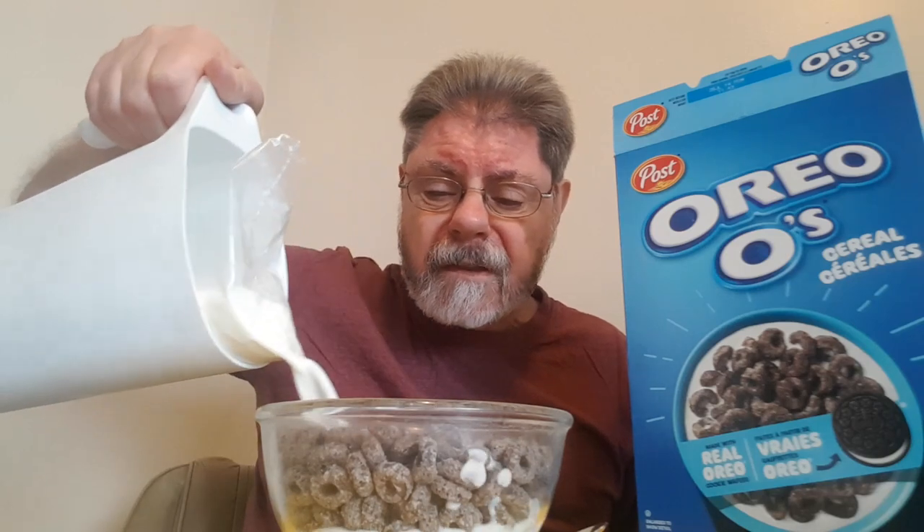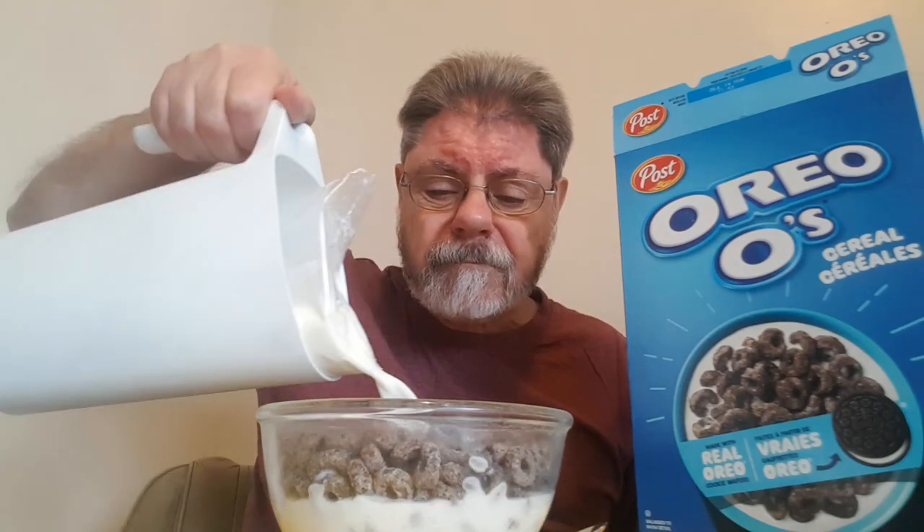Let's dump some Canadian two percent milk on them and see what they're like. Cookies and milk — could be, might be!